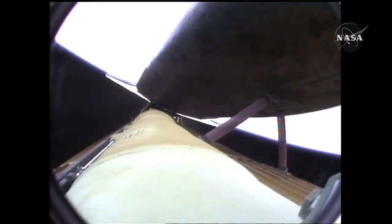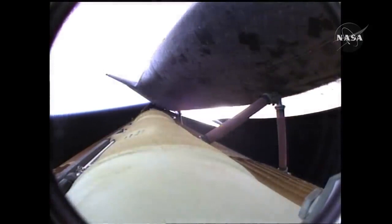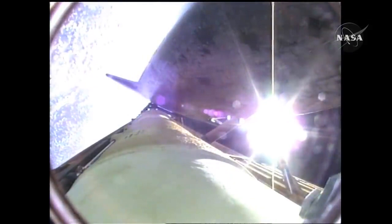Atlantis now beginning to roll to a heads-up position, the main engine swiveling, enabling the shuttle to move to a heads-up position above its fuel tank, gaining more favorable communications through the tracking and data relay satellite system as it heads uphill.